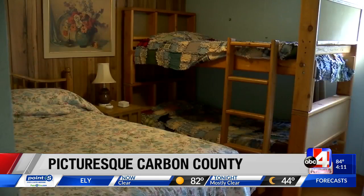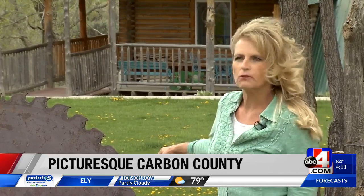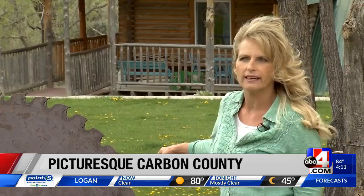We have a lot of people from our hometowns that haven't been out here and don't know what we do, how much work goes on out here, and how peaceful and quiet it is out here.